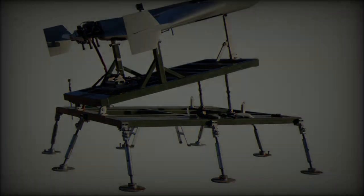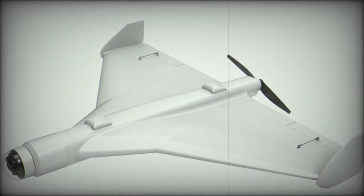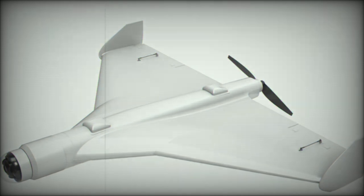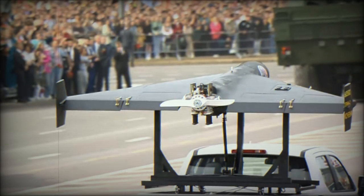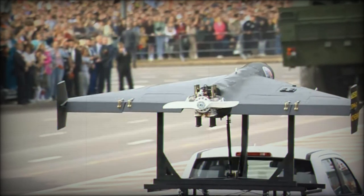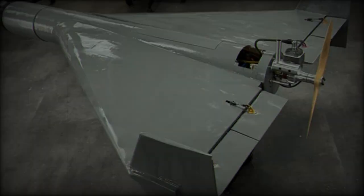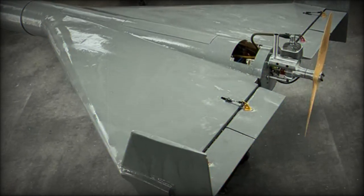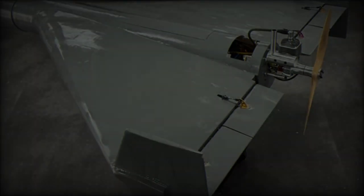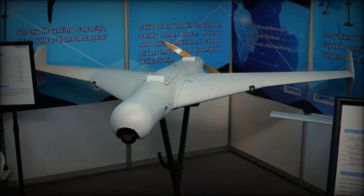Its operational range extends up to 1,000 kilometers, with a cruising speed of 150 kilometers per hour and an impressive endurance of up to 8 hours. The system can carry a warhead weighing 50 kilograms, capable of causing damage over a range of 150 to 300 meters. Like its smaller counterpart, the DFX-100 is designed for rapid deployment, being operational within 30 minutes, and can be launched from a single UAV launcher, providing versatility in its operational use.